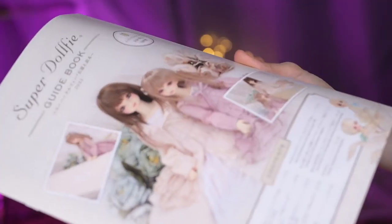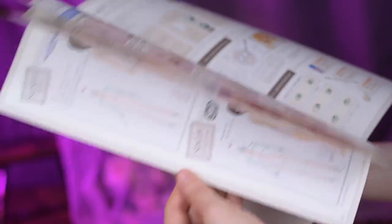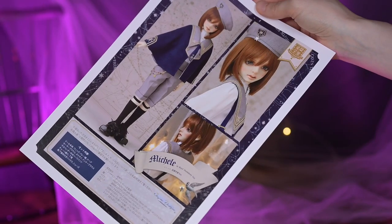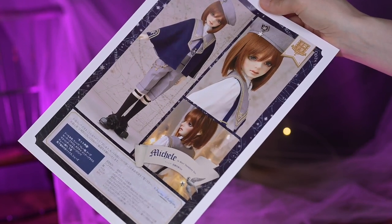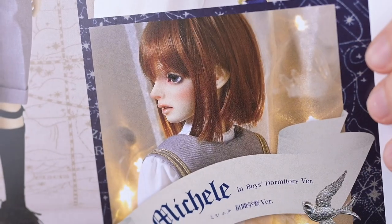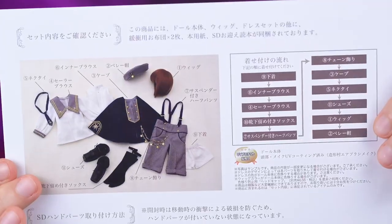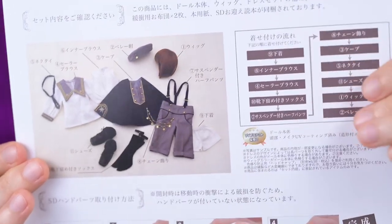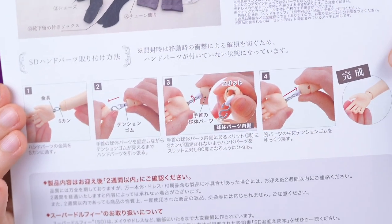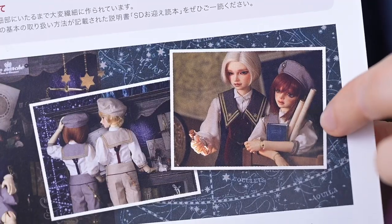The first thing laying on top is different booklets and papers. There is a familiar Super Dolphy guidebook containing valuable information about dolls in both Japanese and English. This single paper is a Michelle-specific one — just one page, less than we got with Elsa. Here are beautiful photos of the doll, full height and portraits — he looks so cute! A bit lower is the set contents, and on the other side is an illustration for the set and the order in which we should dress Michelle up. There is also information on how to put on hands and even more doll photos. This time next to him are friends from the dormitory, Maximilian and Rigel.